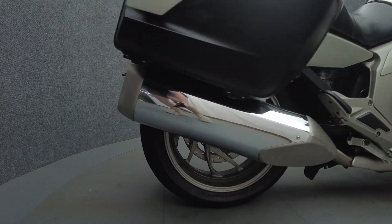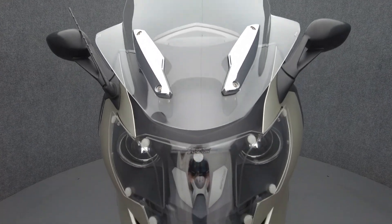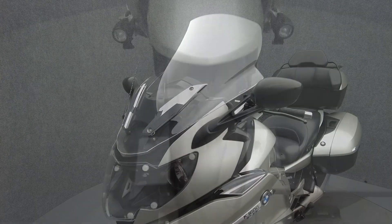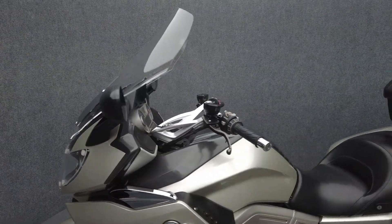The K1600 is agile, aerodynamic, and capable of handling high speeds, adding sport-oriented performance to its abundance of creature comforts. Armed to the teeth with rider aids and helpful accessories, the K1600 was built to go the distance and does so in comfort and luxury.